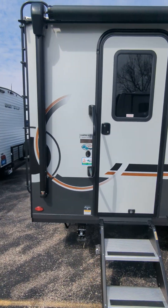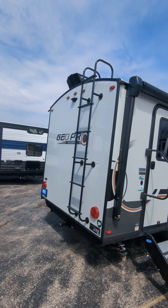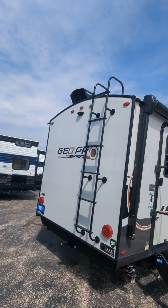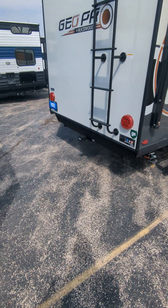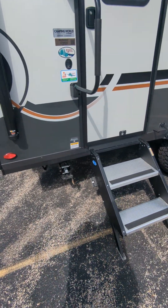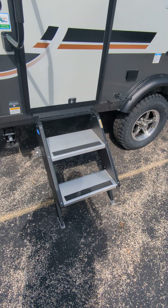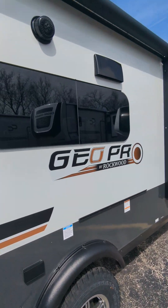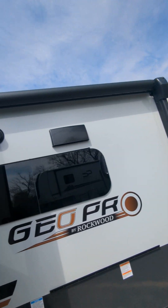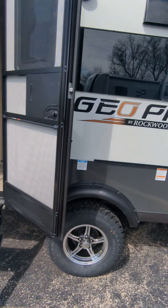Starting on the outside here, right in the back there — prep for a backup camera, add a Furion system for a couple hundred bucks, as well as a walkable roof. Got a little hitch back here, 300 pound capacity on that, quick drop jacks, safety steps, big grab handle, frameless windows, outside speakers, huge awning with an LED light, outside propane connections, and this unit comes with a grill.